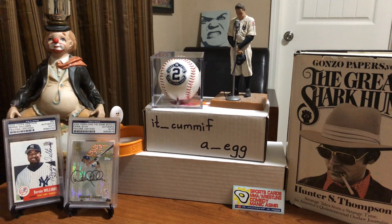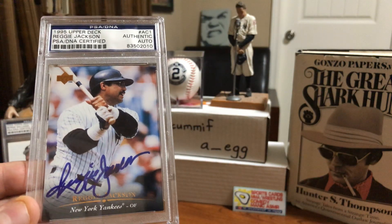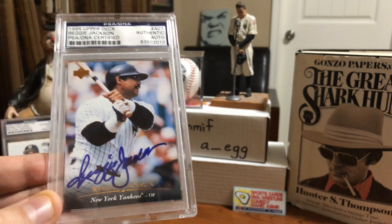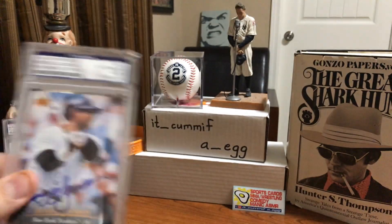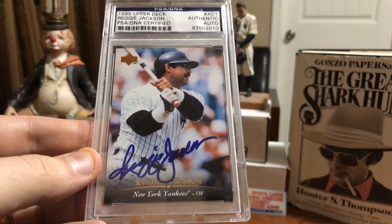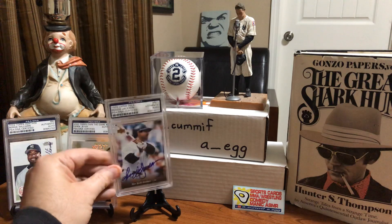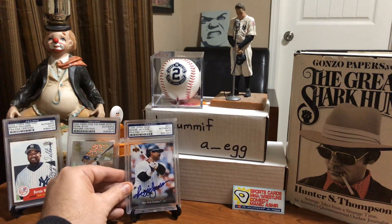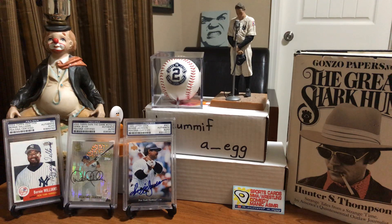And then of course, one of the most iconic Yankees around - Reggie Jackson. This 1995 Upper Deck, I think this was an insert that already came autographed, but is what it is. Picked it up in the slab. Didn't have a Reggie auto and just wanted to have one. Those are my three PSA DNAs I'm going to show off today. The rest are PSAs.